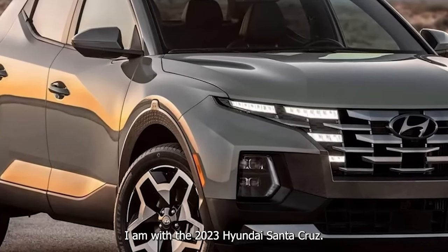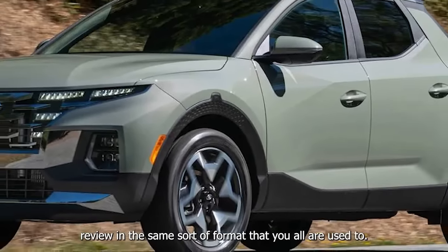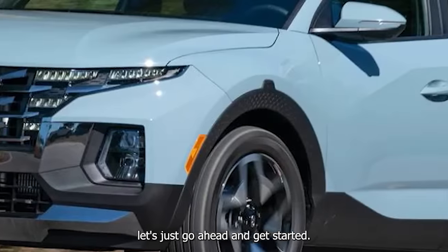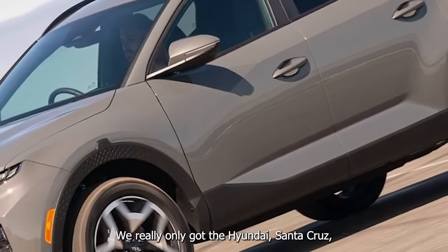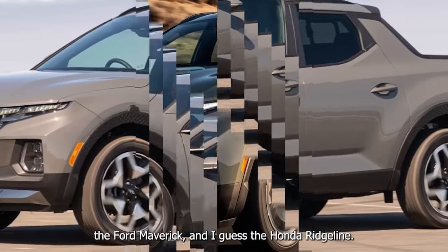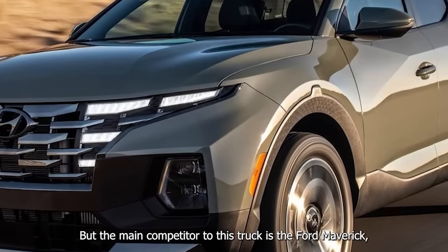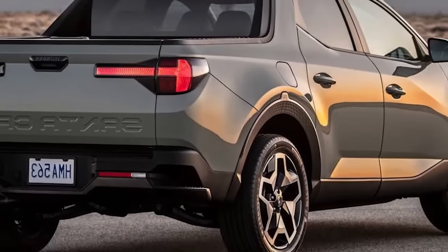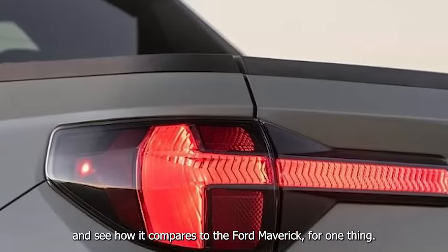We're with the 2023 Hyundai Santa Cruz. This truck just got dropped off and we'll be doing this review in the same format as usual — these are raw first impressions. This is quite a small segment right now; we really only have the Hyundai Santa Cruz, the Ford Maverick, and the Honda Ridgeline. The main competitor to this truck is the Ford Maverick, a truck that my colleague Charlie actually owns.